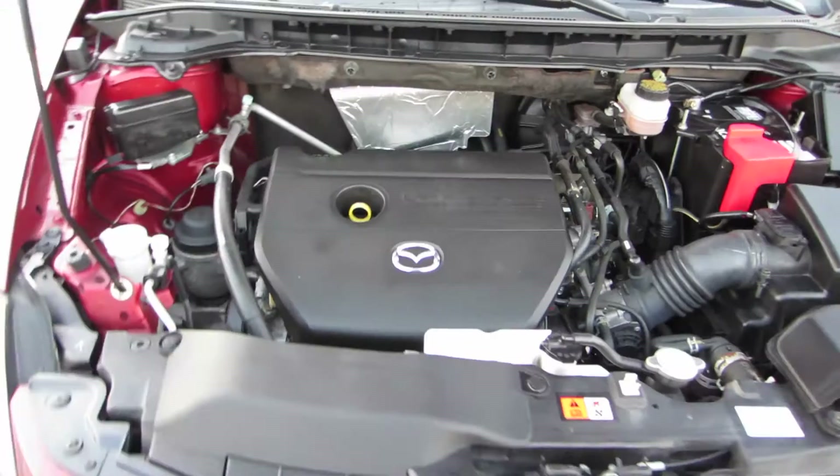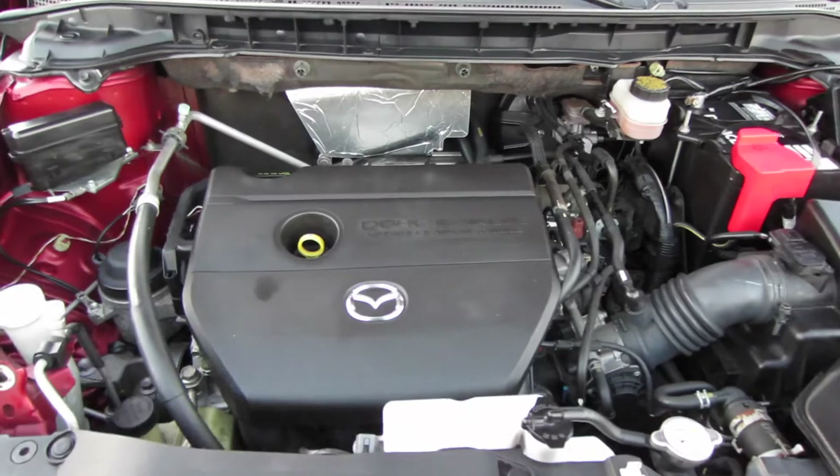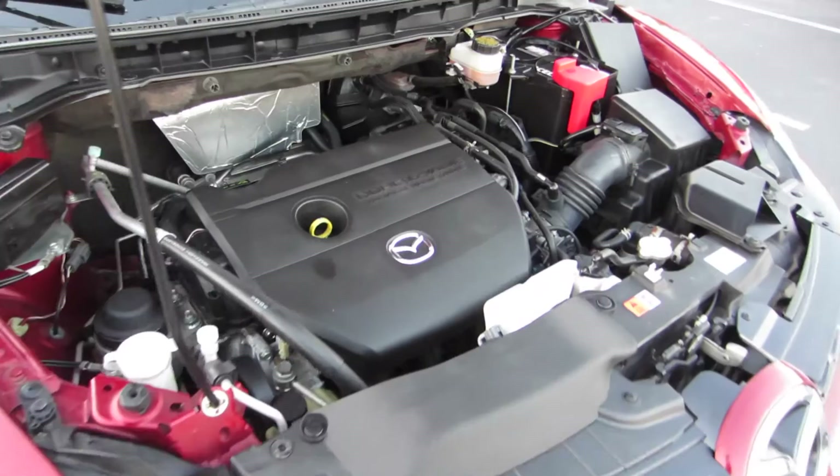Underneath your hood you do have a 2.5 liter dual overhead cam inline four-cylinder, 161 horsepower and 161 pound-feet of torque as well. You are connected to a five-speed automatic and the front wheels in this model.